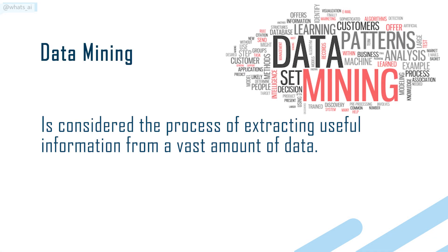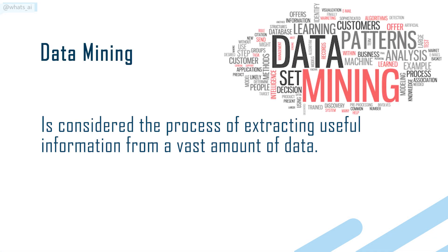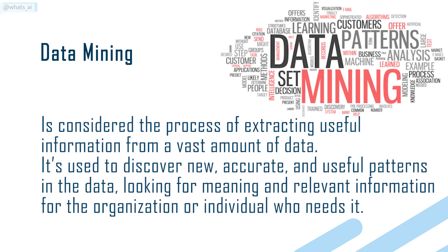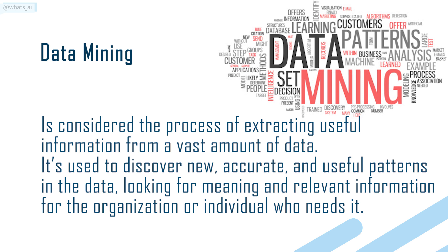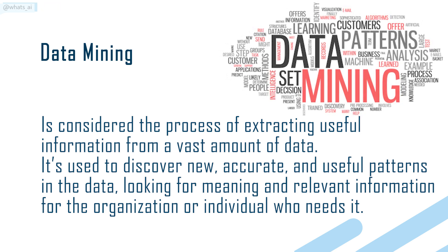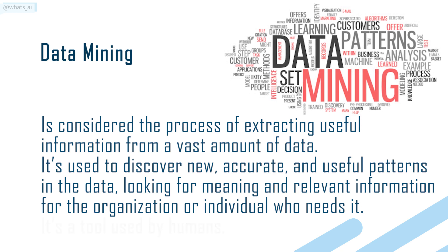Data mining is considered the process of extracting useful information from a vast amount of data. It's used to discover new, accurate, and useful patterns in the data, looking for meaning and relevant information for the organization or individual who needs it.